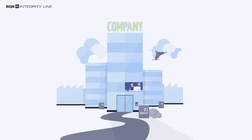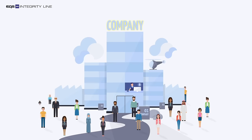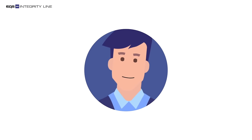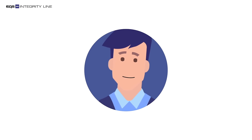The system can be easily adapted to the size of your company, and more than 50 language options are available. EQS Integrity Line improves your compliance. Arrange a demo now.